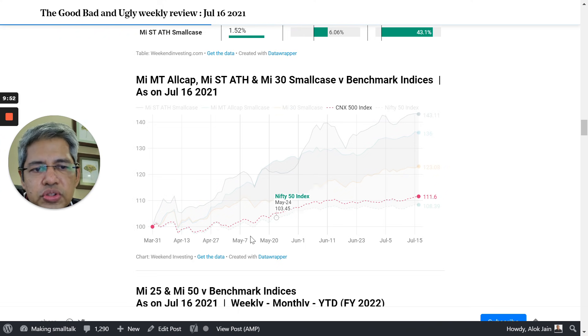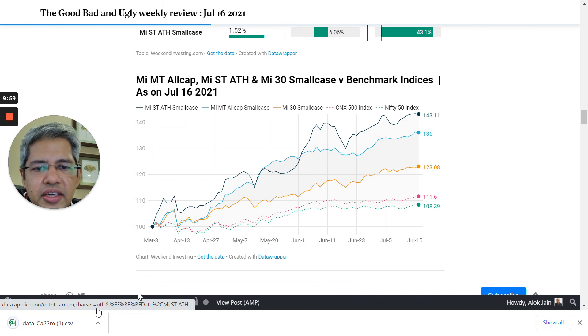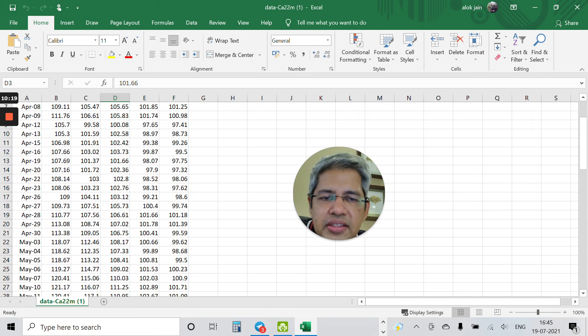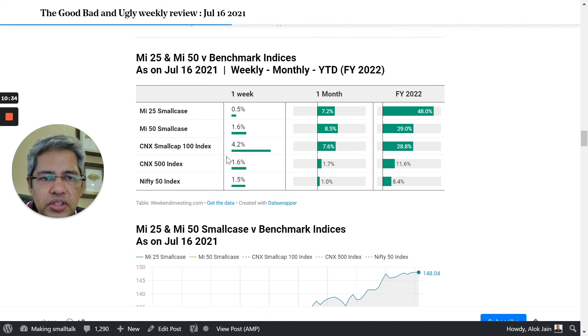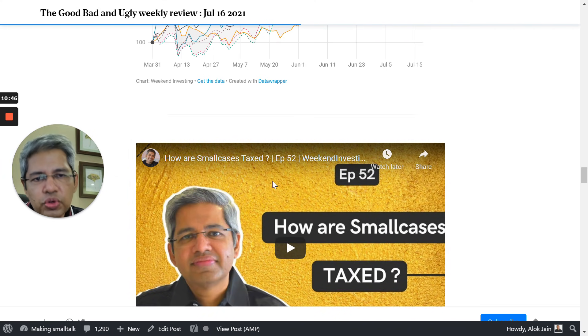A very interesting feature is the 'Get the Data' link at the bottom of each chart. If you click it, you get a CSV file with index values on a date-by-date basis — April 1st this was the index for that strategy, and so on, versus the benchmark index. So you can do your own analysis based on this data. This is currently for the current financial year, but we will make it available from 2016 as well so you can do long-term analysis. This section covers MI-25 and MI-50, while NG5050, NNF10, LTC, and NX200 are grouped separately for comparison.